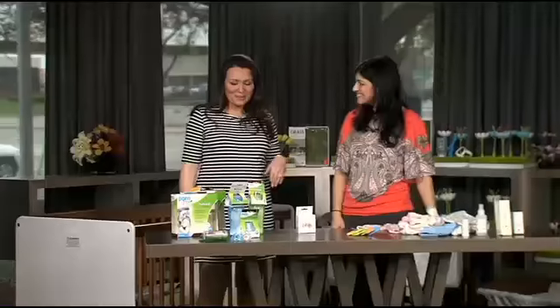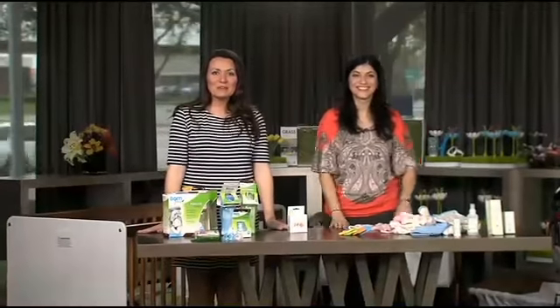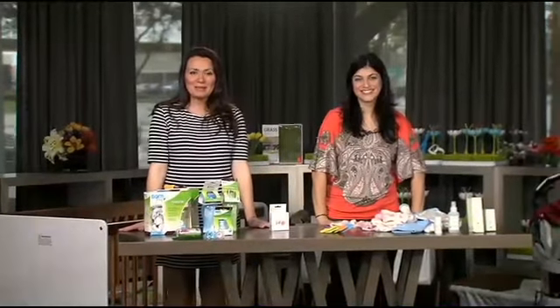Thank you so much — these are all great products. For more of Barb's helpful tips, check out Metroplexbaby.com.